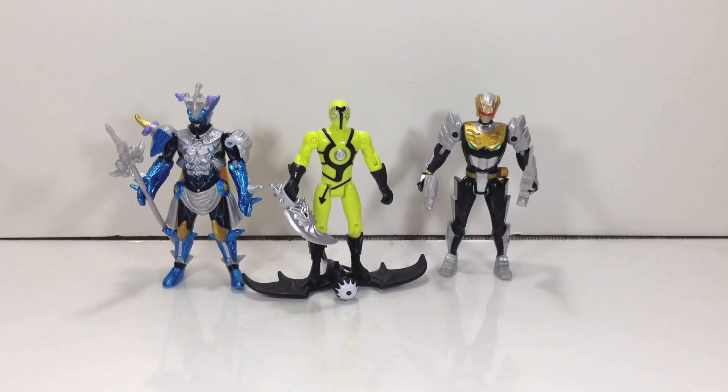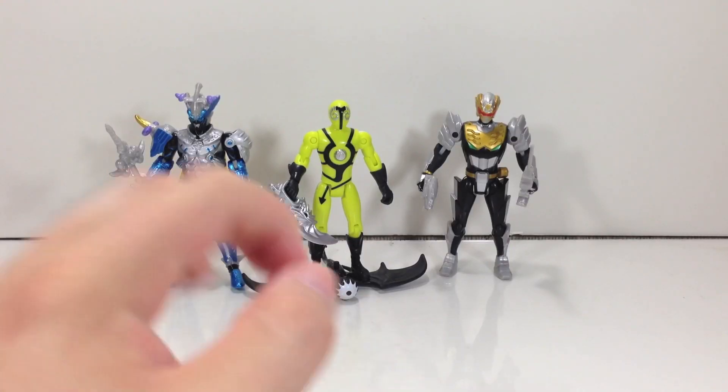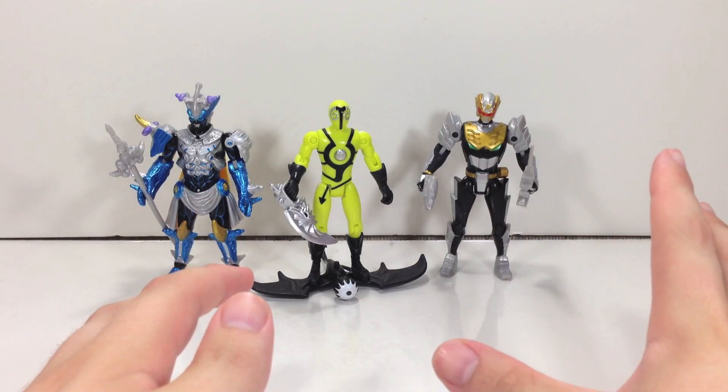Hey YouTube, ShikfinShubby here with a review of the Power Rangers Megaforce 4-inch Vrak, Loogie, and Robo Knight figures.